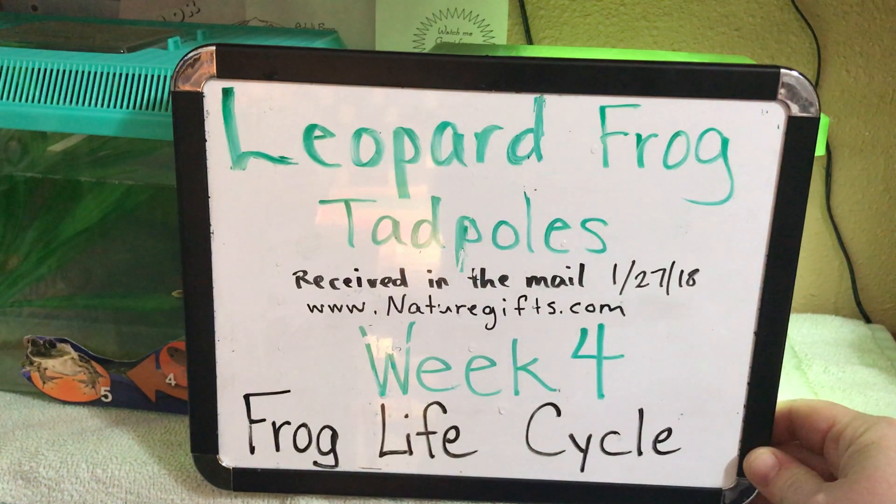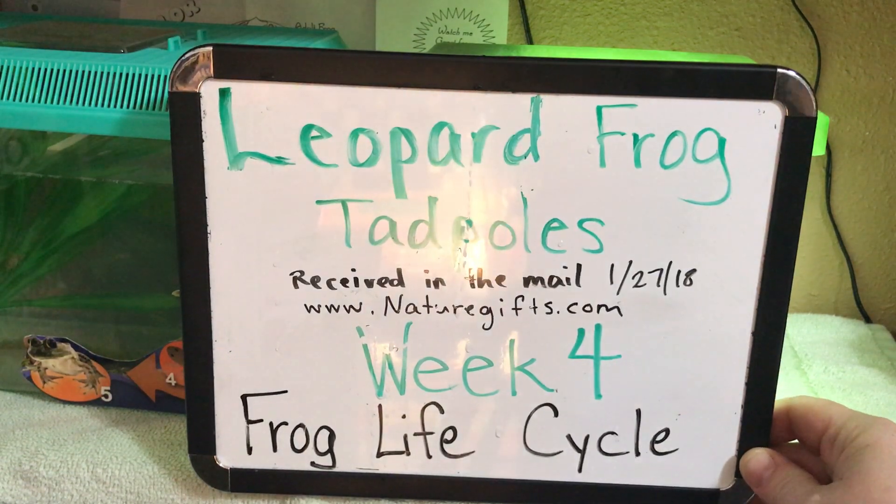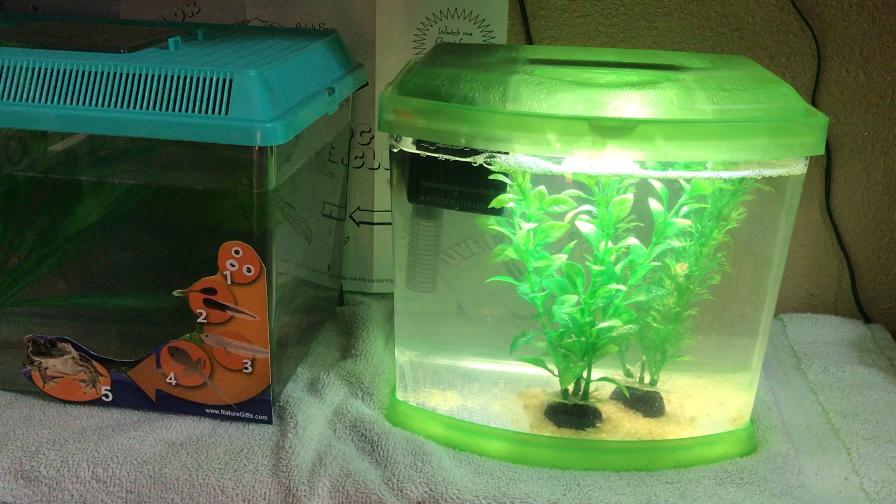This is week four with our leopard frog tadpoles and we are watching the life cycle of these leopard frog tadpoles that we received in the mail from naturegifts.com. It is our day to clean the tanks but I haven't done so yet, so I just thought I'd show them to you real quick and give you a quick update.